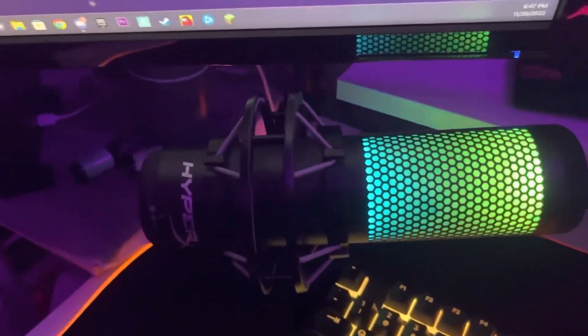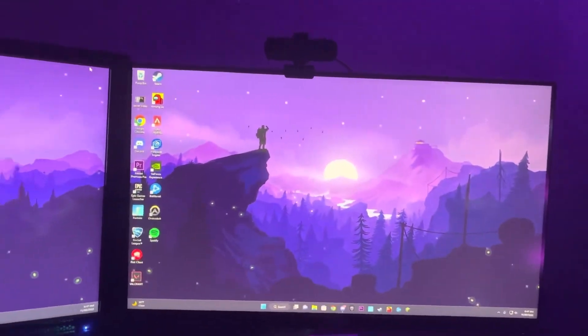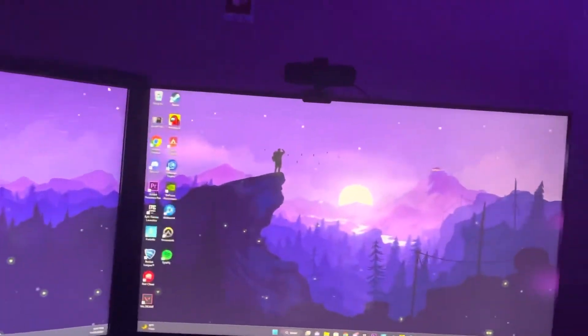The microphone I have is a HyperX QuadCast S — it's pretty cool, the colors are nice. I've got a double monitor setup with an ASUS and an Acer monitor, and a little webcam up there, so it's pretty clean.